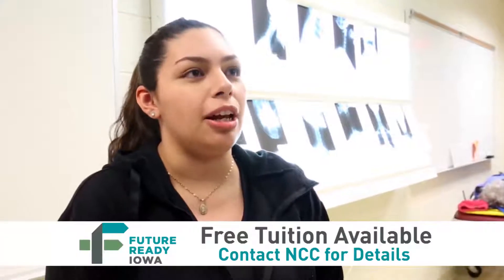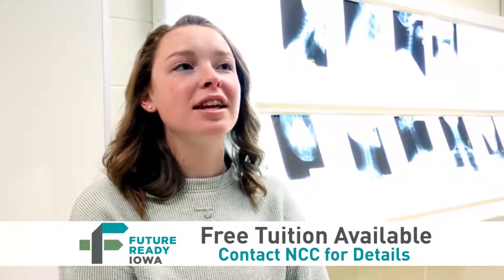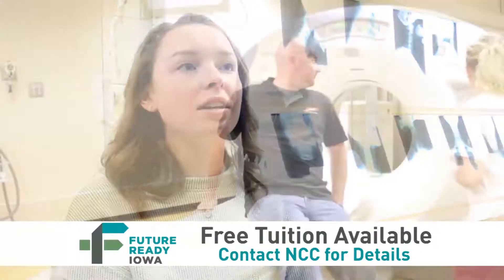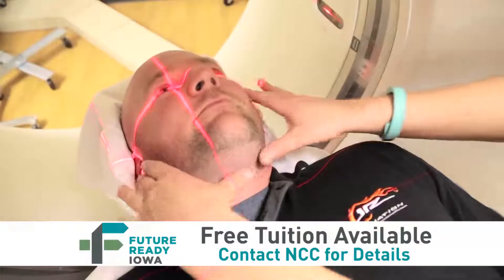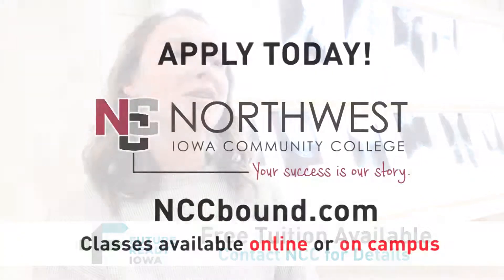I've always been interested in radiology and after this I want to go into ultrasound. I looked into radiation therapy after this — it's just a year-long program. There are a lot of different directions I could go, like CT, ultrasound, or mammography, and a lot of the time you can get on-the-job training for that, so that's my option as well.